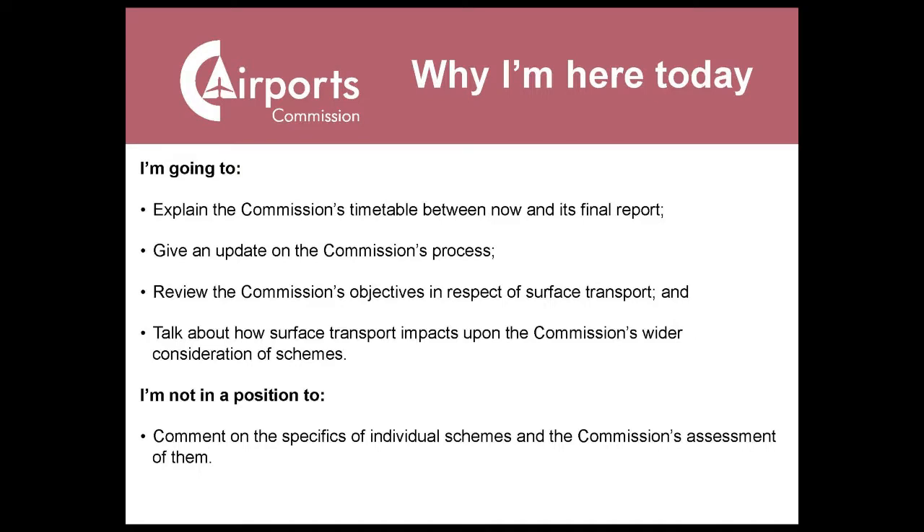A few points about what I'm going to run through today, and one quick point about what I'm not. I'll give a little bit of a talk about the commission's process — when Howard addressed the First Runways UK event in January, he talked about our plans for Phase 2, the process between the interim report and the final report. That thinking's evolved a bit since then. I'll also talk about the appraisal framework and how surface transport fits within it. Surface transport is germane to almost all of the work we're going to be doing this year.